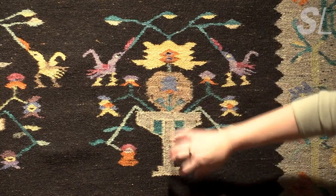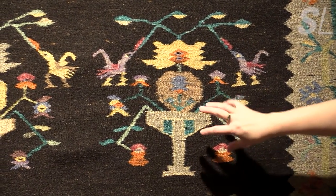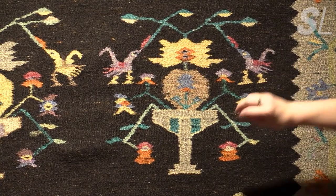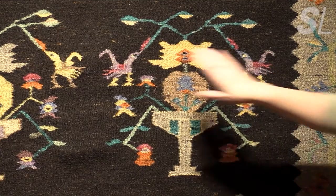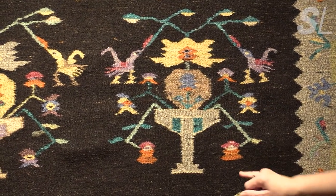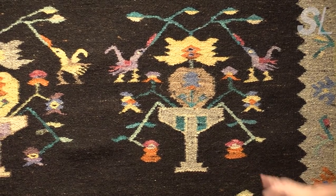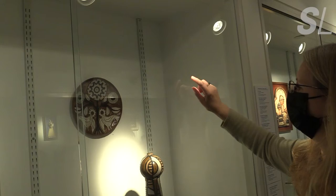There's usually a trunk in the middle of some kind, although there are variations. There are usually offshoots — sometimes just two, but sometimes several. And oftentimes it's flanked on either side by birds, or on the bottom by two stags or two deer. Be it folk art or fine art, this symbol was everywhere.